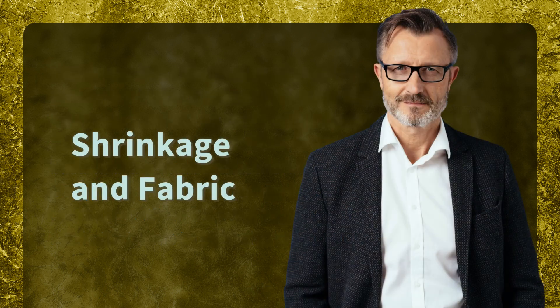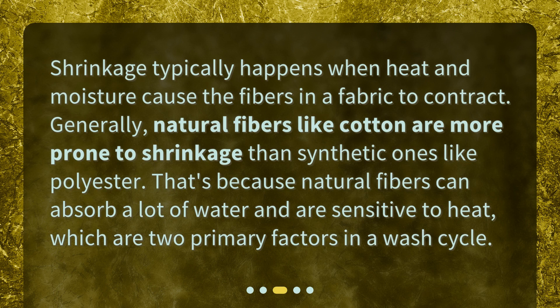Shrinkage in fabric. Shrinkage typically happens when heat and moisture cause the fibers in a fabric to contract. Generally, natural fibers like cotton are more prone to shrinkage than synthetic ones like polyester. That's because natural fibers can absorb a lot of water and are sensitive to heat, which are two primary factors in a wash cycle.